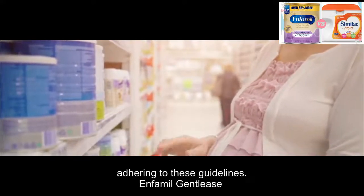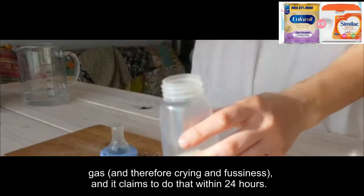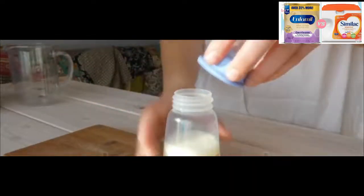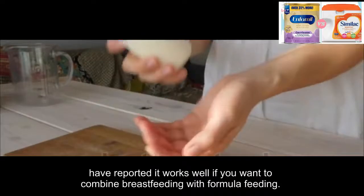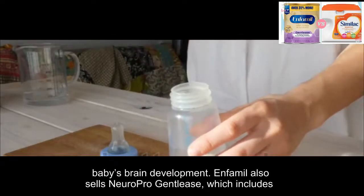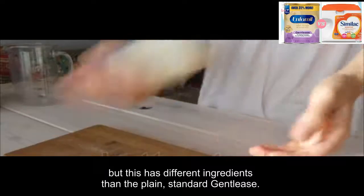Infanmeal Gentlys is a formula designed for a baby's first year. It is formulated to ease gas and therefore crying and fussiness, and it claims to do that within 24 hours. It uses gentle proteins for sensitive tummies and provides complete nutrition for healthy growth. It's sold at a decent price point, which is a definite plus for parents. If you want to combine breastfeeding with formula feeding, it has omega-3 DHA and choline — two nutrients found in breast milk to support brain development. Infanmeal also sells Neuro Pro Gentlys, which includes a fat-protein blend of MFGM and DHA for an extra brain development boost, though this has different ingredients than the plain standard Gentlys.